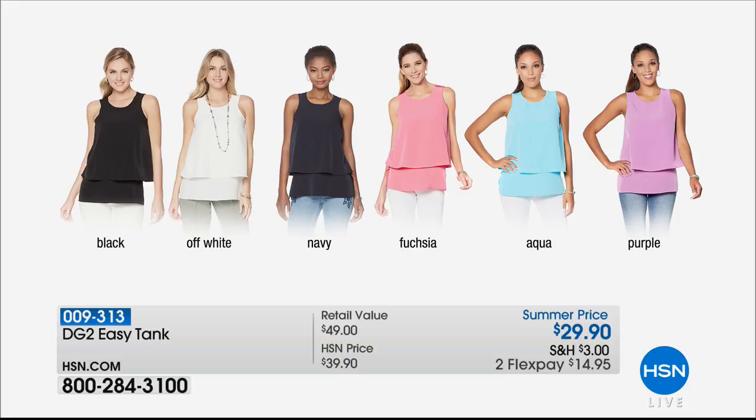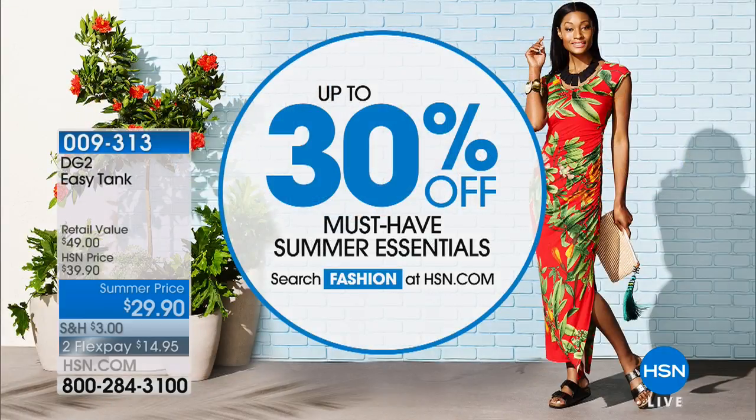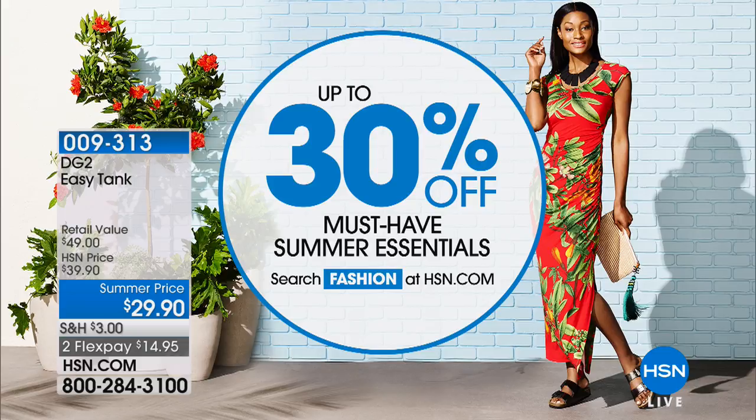I love that aqua. By the way, 30% off some must-have essentials on hsn.com. If you want to pick them up, go to hsn.com and put 'fashion' in the search and you'll be able to peruse all the cute items we have. That tank is only $29.90 today.